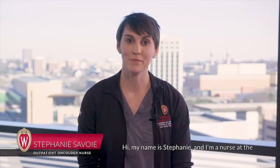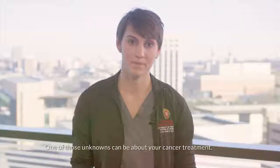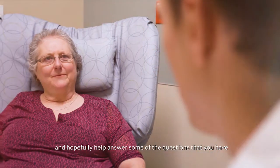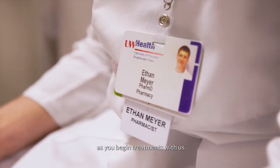Hi, my name is Stephanie and I'm a nurse at the University of Wisconsin's Carbone Cancer Center. Receiving the diagnosis of cancer can be scary because there are a lot of unknowns associated with it. One of those unknowns can be about your cancer treatment. This video will provide a brief overview of cancer treatments and hopefully help answer some of the questions that you have as you begin treatments with us.